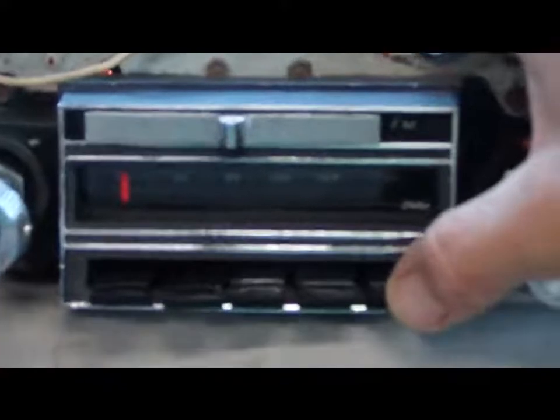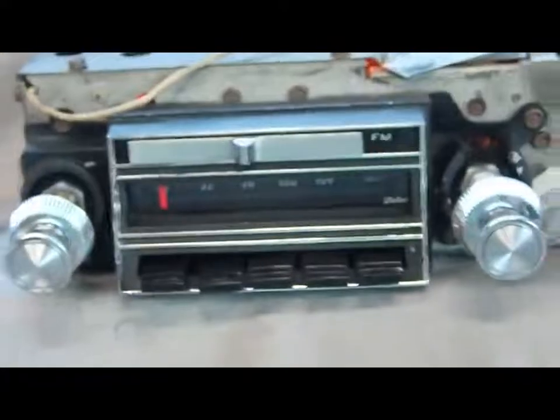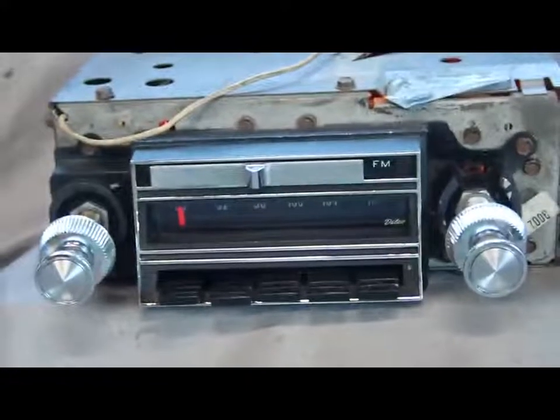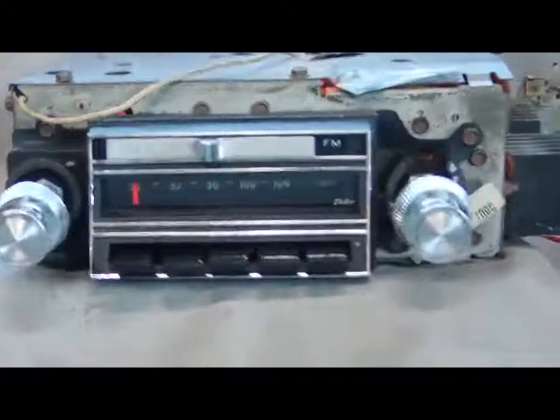You can see when I push in it tries to move, but I don't want to push too hard without going in there and relieving it first. Anyway, very nice radio. I'm sure that the push buttons will work. Very nice unit — don't miss it.